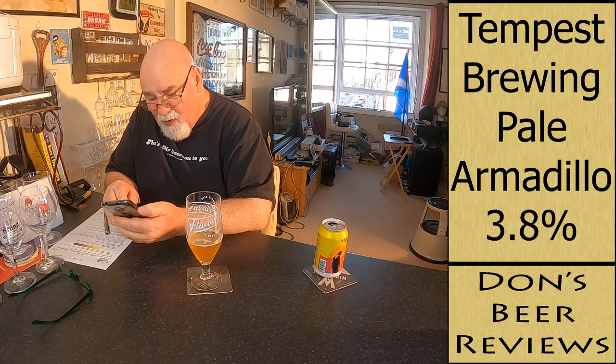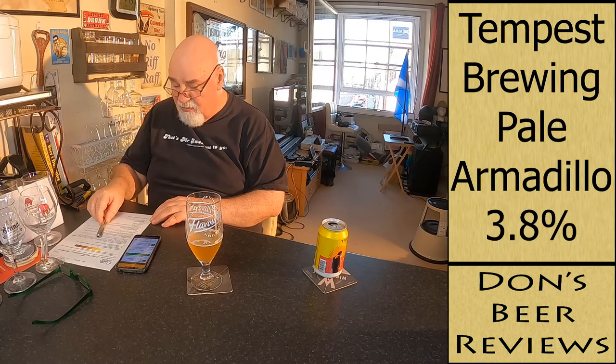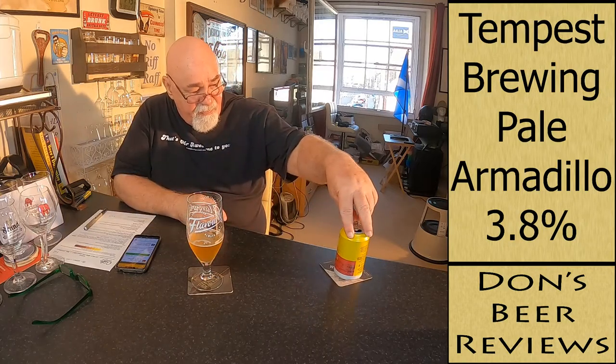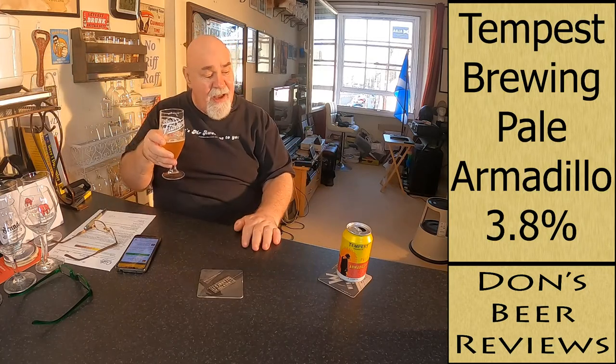Expect waves of zesty citrus rolling over local barley giving a nod to the session ales of yesteryear. Hop amplified for flavour — this is beer for the present day. Light hoppy, tropical, fruity, citrusy — I'm not getting the tropical at all. But out of 10, I'll give it a 7.5. That's a fair score. Would I buy it again if I saw it? I probably would grab it off the shelf. It's an okay beer. Anyway, thanks for watching — I'll see you soon. Hopefully. Ta ta for now, cheers my dears. Yeah, it's okay.